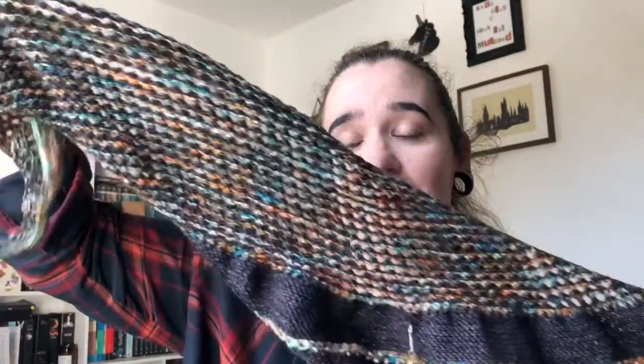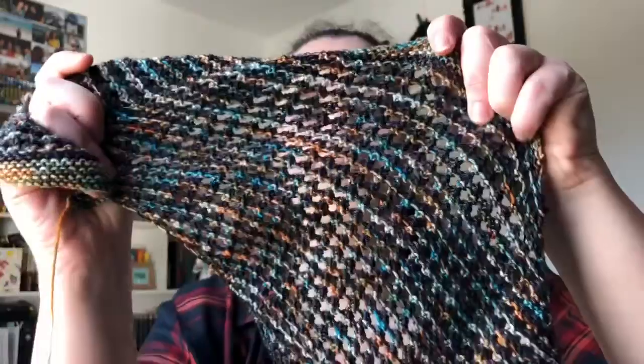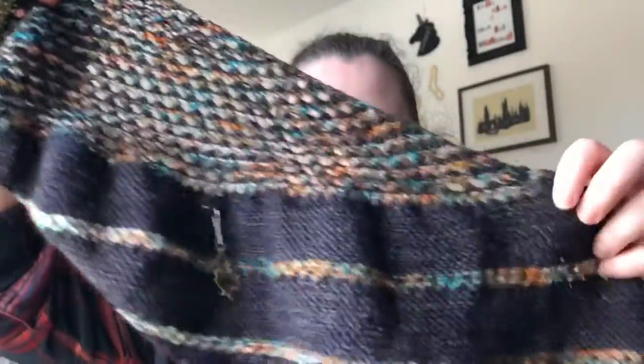Let's jump straight in. Finished objects — I have a finished object! I finished my job — yes I did! So this is the Midtown Magic. It is a free pattern on Ravelry by Bar Yarns and I love it. Look at the yarn overs — don't they look so cool? I really enjoyed this pattern. The yarn is Hedgehog Fibres in Granite for the grey, and the contrasting color is Jelly Bean Yarns in the colorway Shipwrecked.